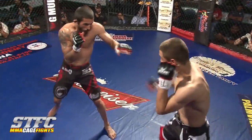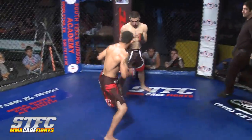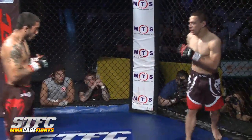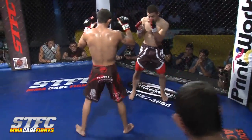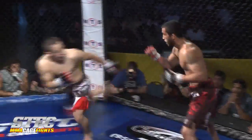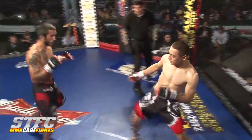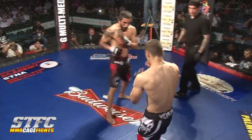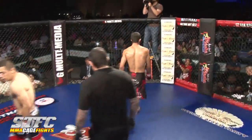Leroy is looking very composed right now, like a veteran fighter. Both guys are impressive — they're pros. But right now Leroy has the better of the stand-up and the better of the exchanges. He's got a little welt and a small cut above his right eye.